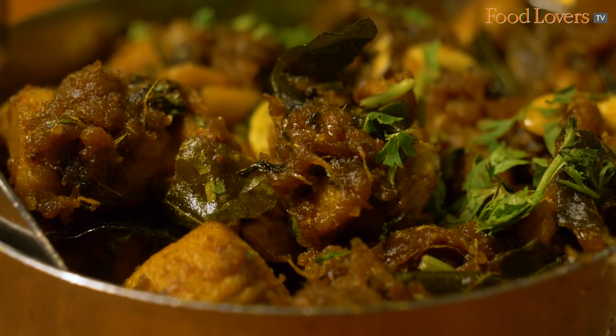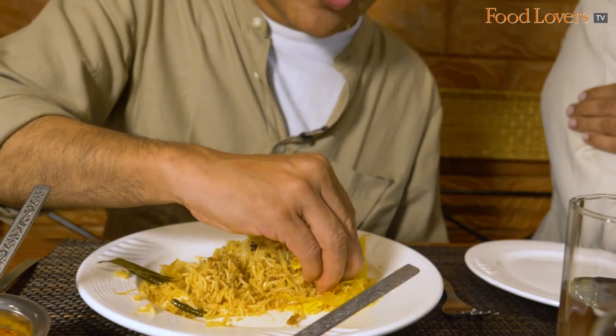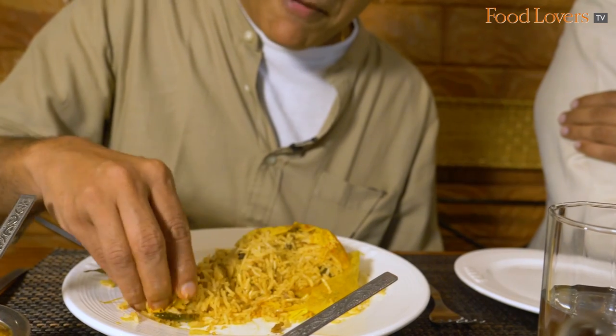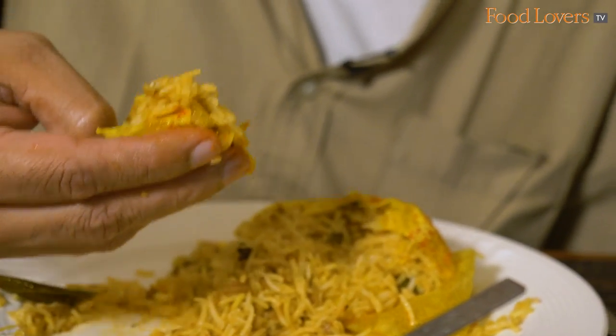You can taste the roasted spices in this one and the sweetness that comes from the onions. If you like it spicy, make sure that you take this eggy wrap in every mouthful of the MLA Potlum Biryani.